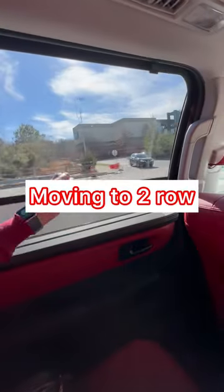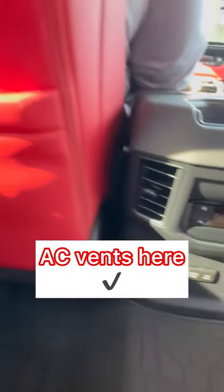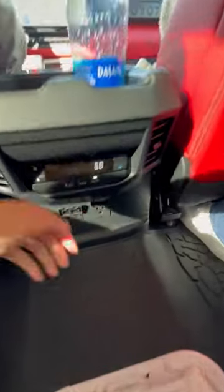Now I'm back in the second row. Also shades. We have AC vents down in the center console pointing at me and some up top for the win. You can charge everything — you have your USB, USB-C, and your AC adapter.